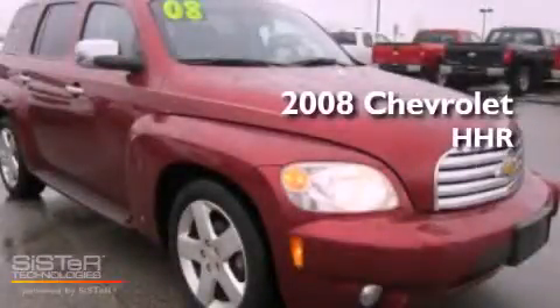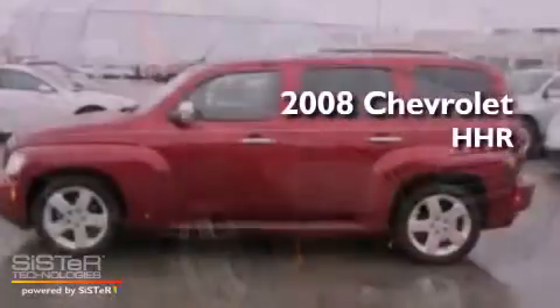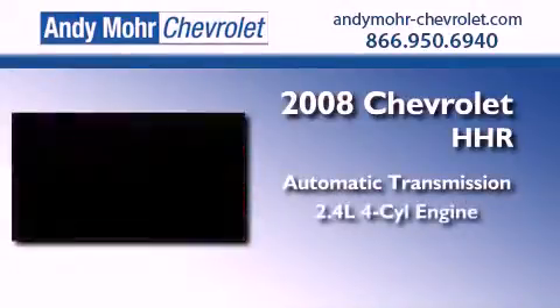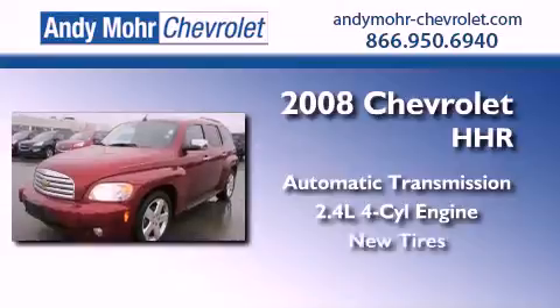This is a 2008 Chevrolet HHR. This vehicle has seating for six adults, an inline four-cylinder engine, and all new tires.